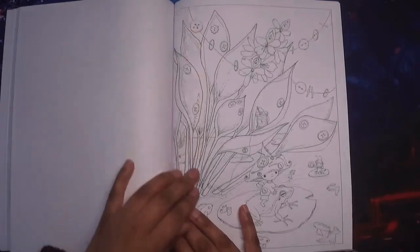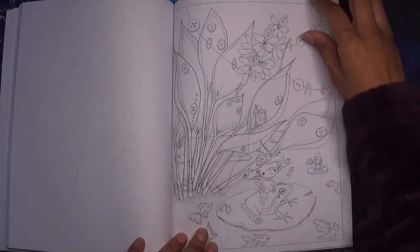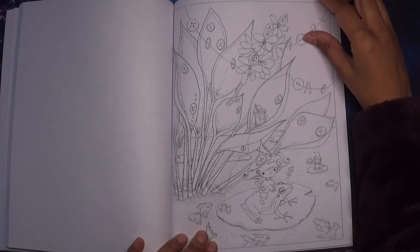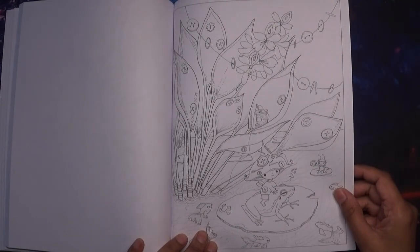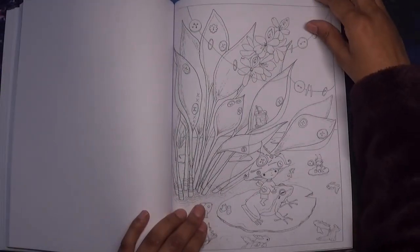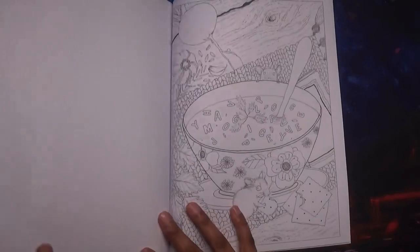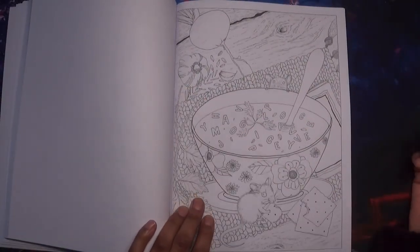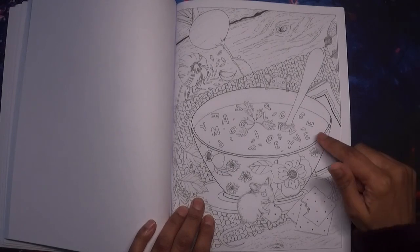I was quite surprised because I hadn't come across this book before — it's really nice. There's a little frog with someone on his back. And this one is quite nice — it's like alphabet soup.